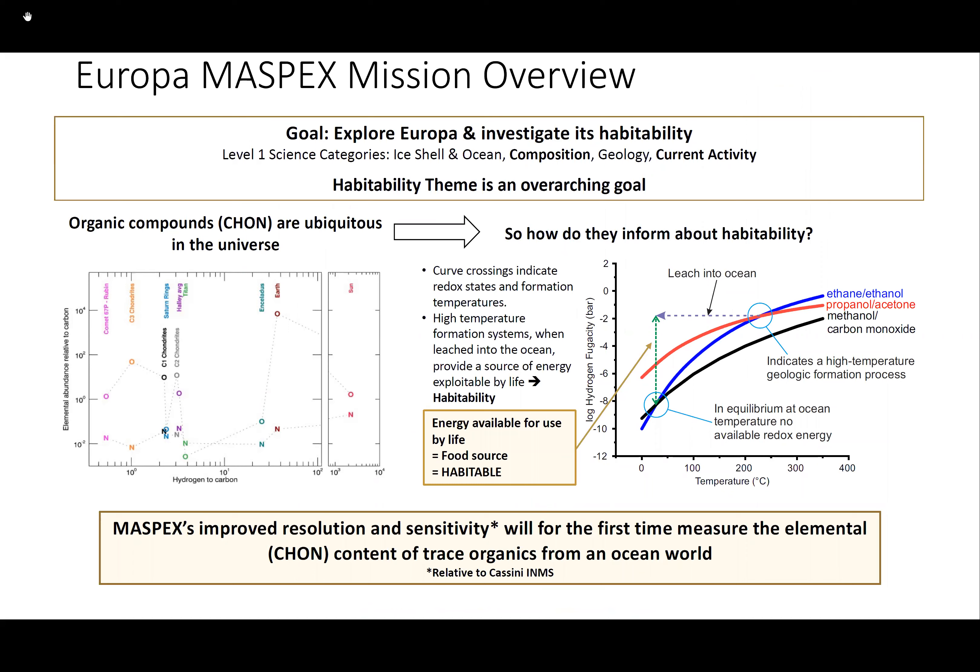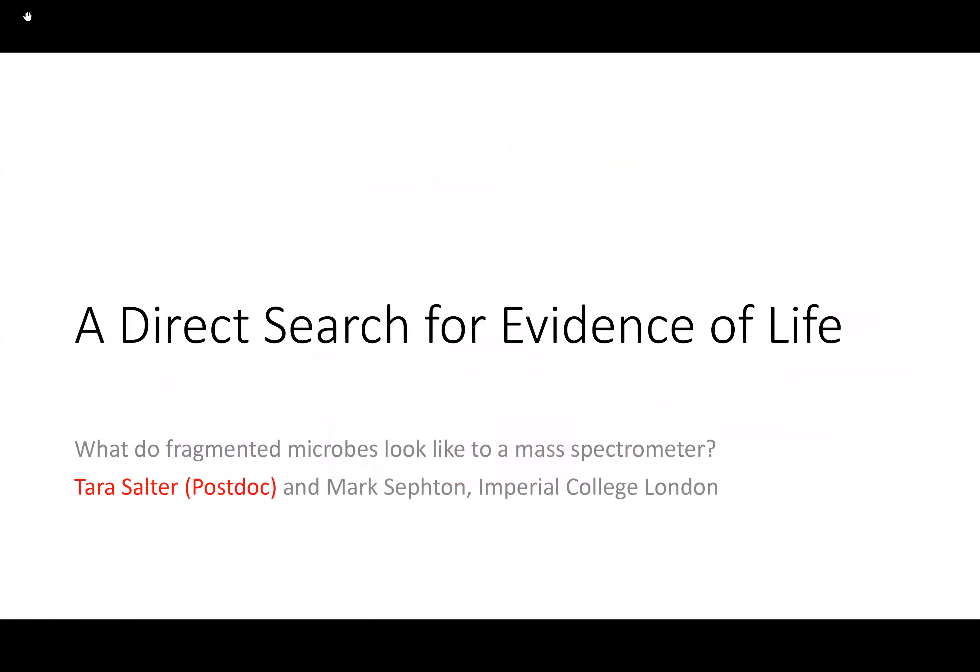Summarizing from the Europa MASPEX perspective: there are many organics seen throughout the outer solar system. Looking at different organic ratios — such as ethane and ethanol, or propanol and acetone — gives different crossing points that tell us not only about the conditions where these compounds formed, but as they leach into the ocean can also reveal what free energy or food for microbes might be available, determinable through many crossing points of organic compound and volatile ratios.